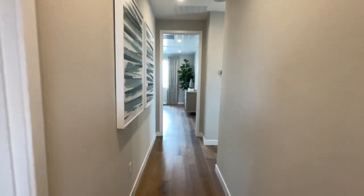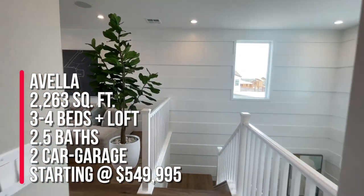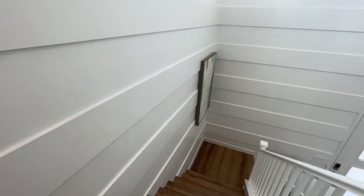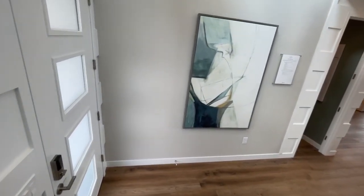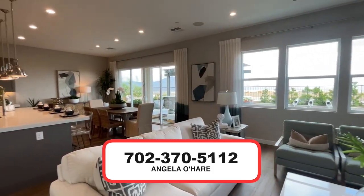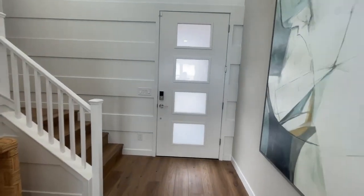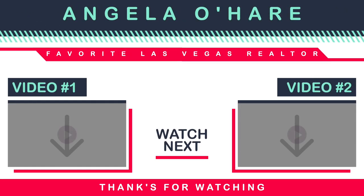We are over here in Sky Canyon at Paloma by Toll Brothers Homes, touring the Avella — three to four bedrooms, two and a half bathrooms, 2,263 square feet, and a two-car garage. This is a gated community and will have a community pool. The starting price is $549,995, which does not include any lot premiums or upgrades you select. If you're thinking about buying new construction in Sky Canyon, you know who to call — Angela O'Hare, your new home sales expert, at 702-370-5112. Make sure you subscribe to my channel. On to the next model home tour!